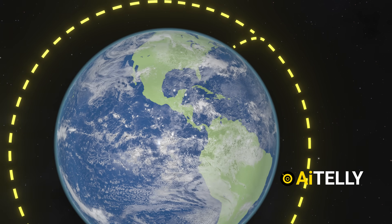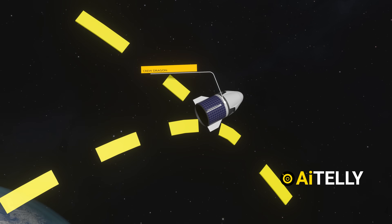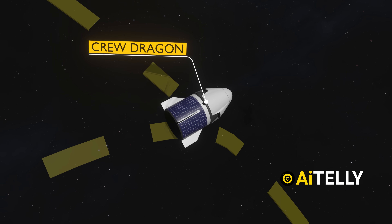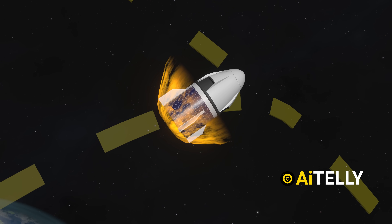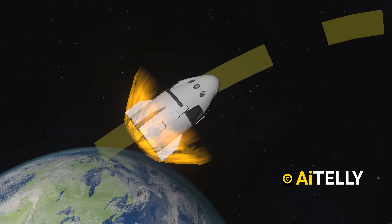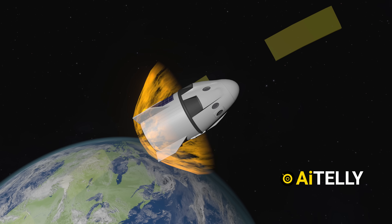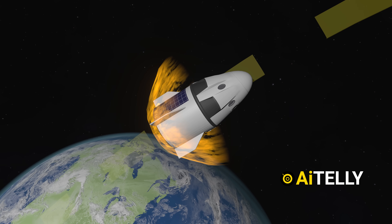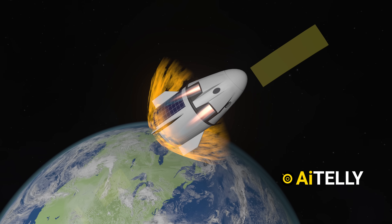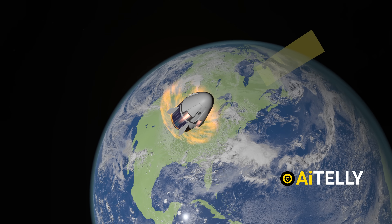To ensure proper alignment with the re-entry path, phasing burns and orbit adjustments take place. Crew Dragon gradually lowers its orbit through a series of controlled burns, positioning itself for the critical de-orbit maneuver. This is a crucial step, carefully calculated by mission control, to guide Crew Dragon toward its designated landing zone. The Draco thrusters fire for several minutes, slowing the spacecraft and directing it toward Earth's atmosphere.